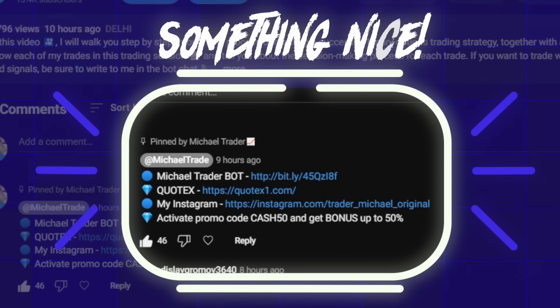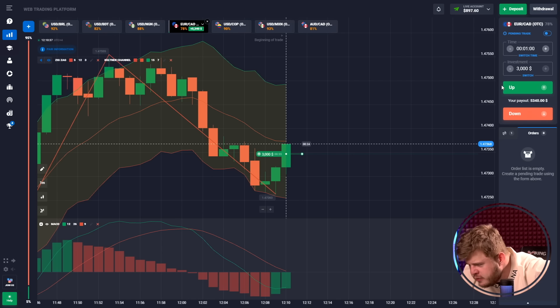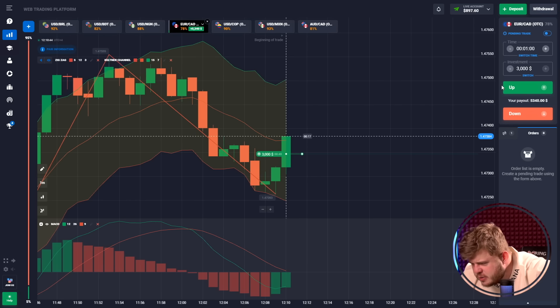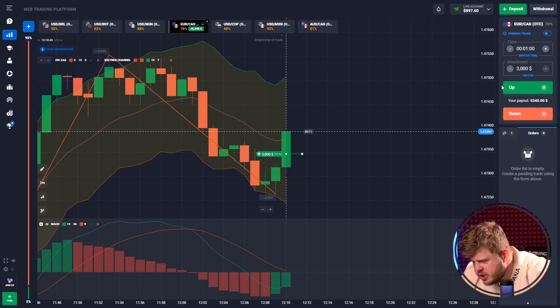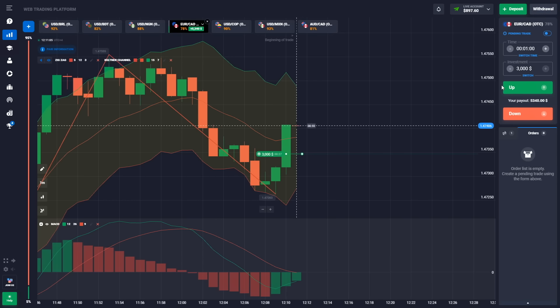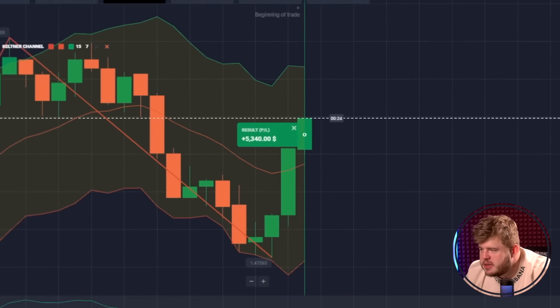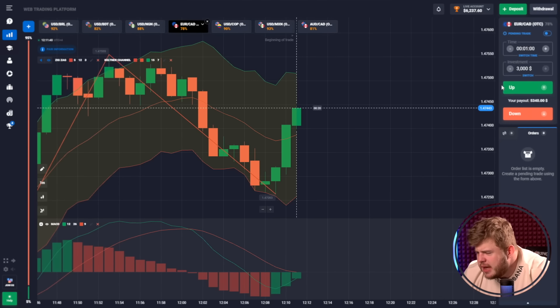Here we have a very strong pullback from the bottom of the Keltner channel and from the zigzag line. I expect the further breakthrough of the middle line of the Keltner channel and continuation of the growth, that's why I have opened a buy position here. It's done — we have around $6,000 on the deposit now.